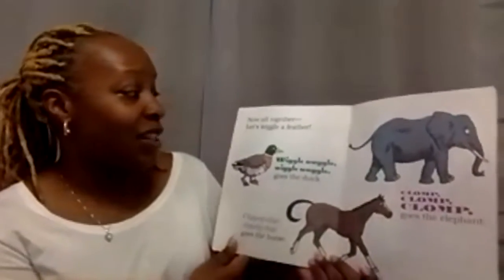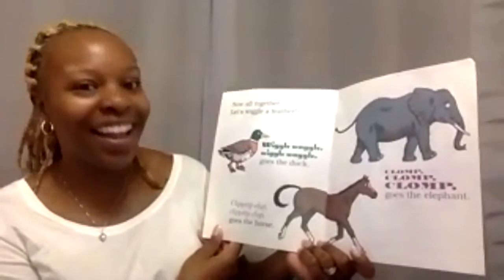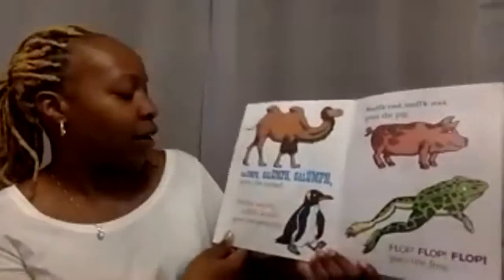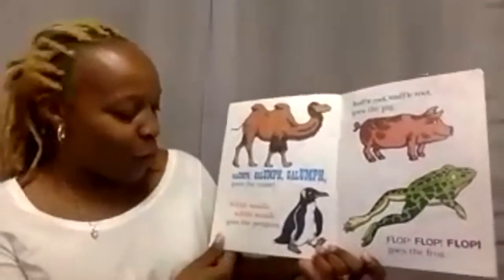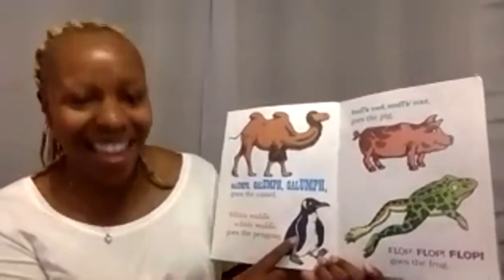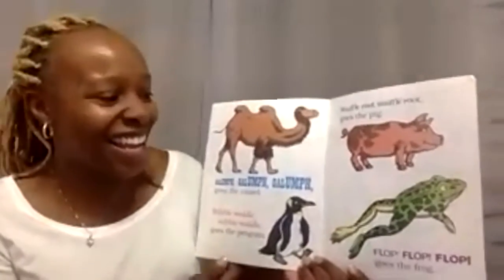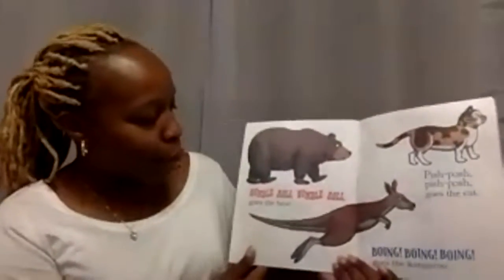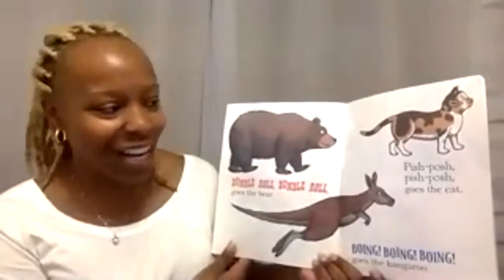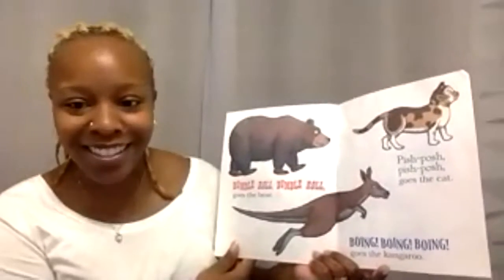Now all together, let's wiggle a feather. Wiggle waggle, wiggle waggle goes the duck. Clippity-clop, clippity-clop goes the horse. Clomp, clomp, clomp goes the elephant. Clomp, clomp, clomp goes the camel. Wibble waddle, wibble waddle goes the penguin. Snuffle root, snuffle root, oink oink goes the pig. Flop, flop, flop goes the frog. Bumble roll, bumble roll goes the bear. Pish, posh, pish, posh goes the cat. Boing, boing, boing goes the kangaroo.